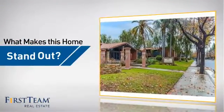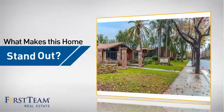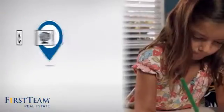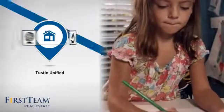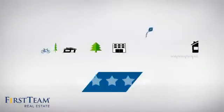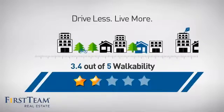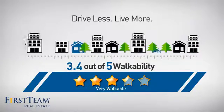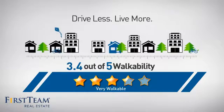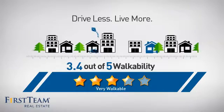But let's talk about what really makes this home stand out. Parents will be happy to know that it's located in this school district. And with a walkability score of 3.4, the neighborhood is a very walkable place to live, for a healthier lifestyle, shorter commutes, and the ability to run errands on foot.